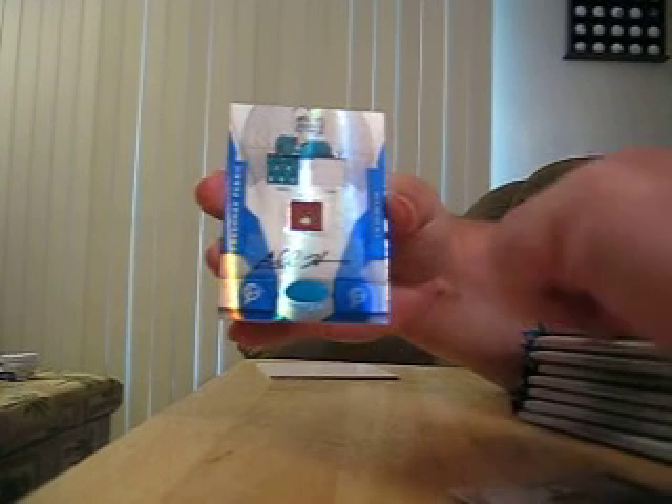Got card number 9 out of 50. It is of Chad Hinn. It's a jersey, shoe, and football. The football's got a big ol' hole in the middle of it. And it's autographed.